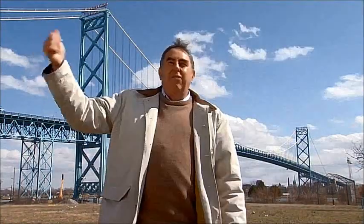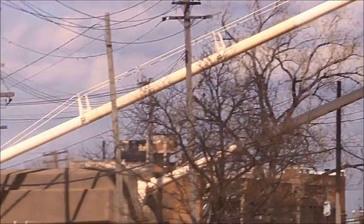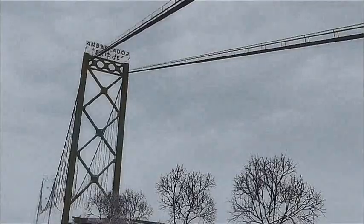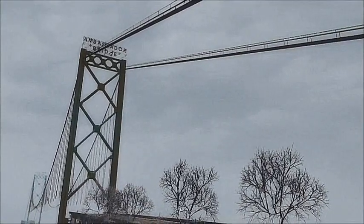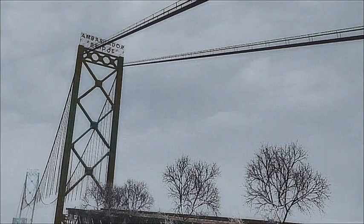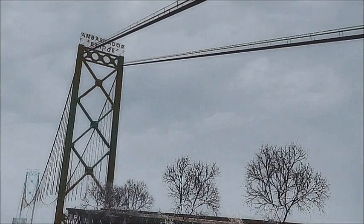That big cable is anchored on either side, on either shore. And when the deck is no longer there, the tension will be uneven. The big vertical towers would bend toward the land side, the tops would spread apart, and that would put quite a bit of strain on those towers.